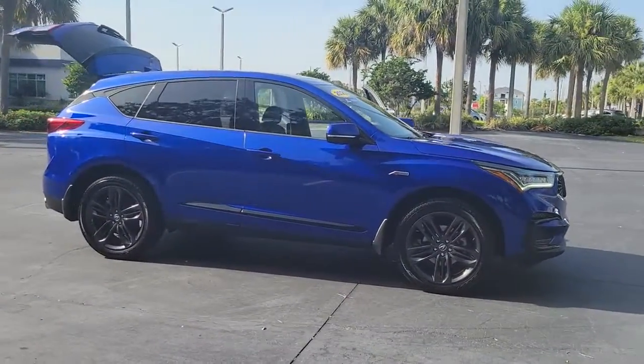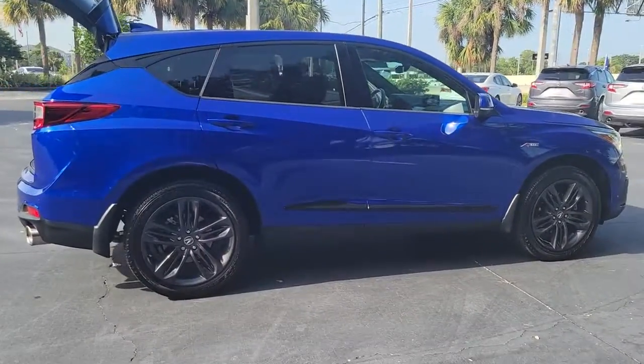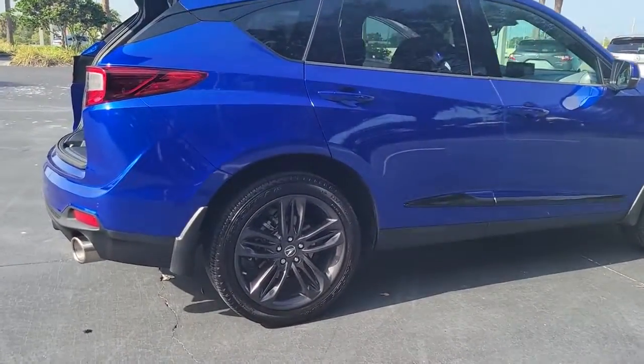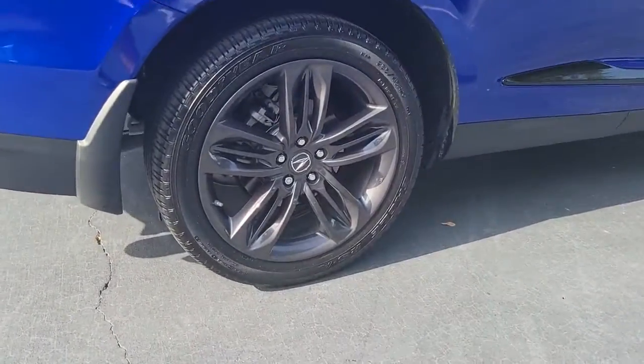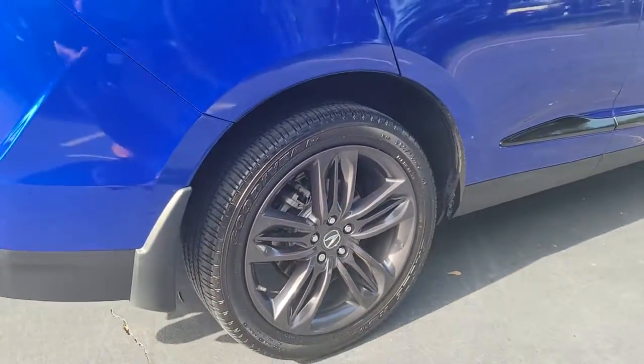Take a moment to check out the 2020 Acura RDX. This vehicle still has fewer than 15,000 miles on the clock, so it won't last long. Torn between luxury and high performance? Get both in the RDX.